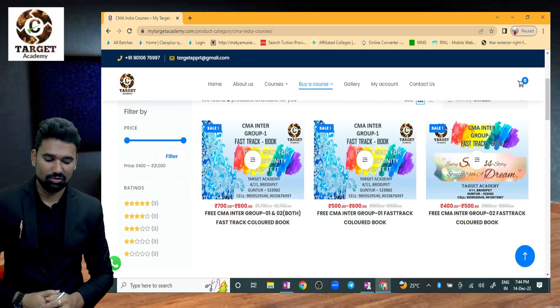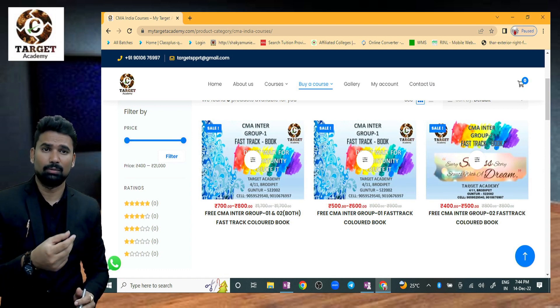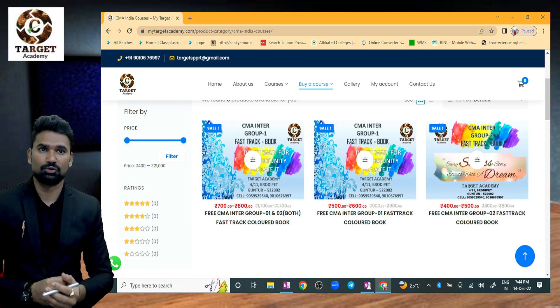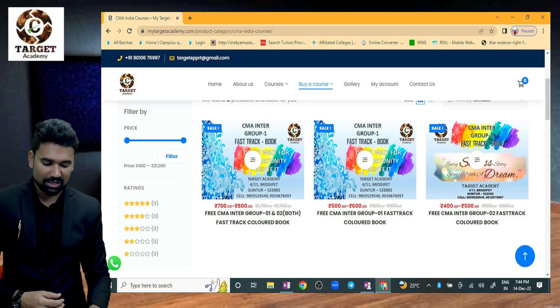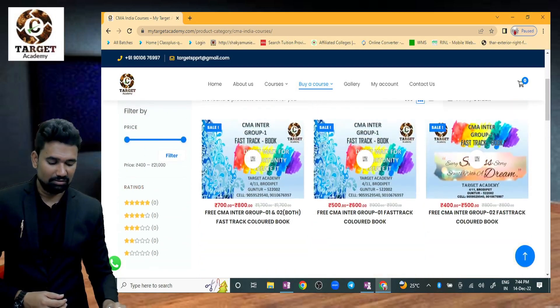There is a nominal amount updated on the website. Due to some small issues with the payment gateway, the price has been updated. Prices range from around four hundred to eight hundred rupees, but don't worry — there is a coupon code that makes it free for students.